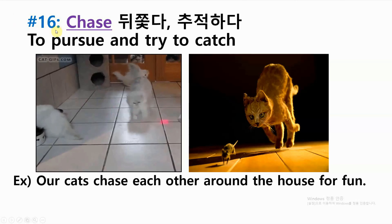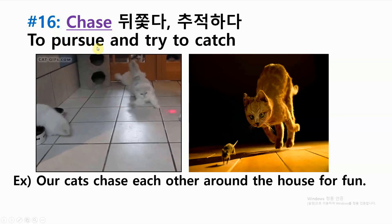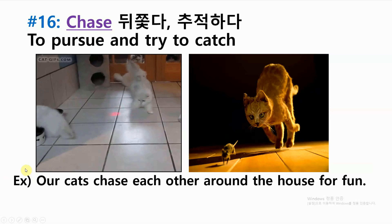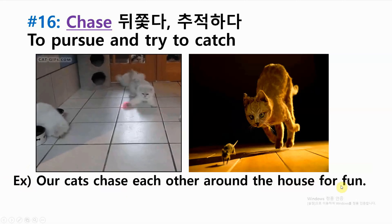Number sixteen: chase — to pursue and try to catch. Example: our cats chase each other around the house for fun.